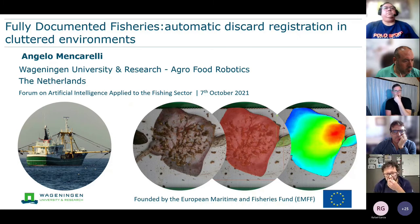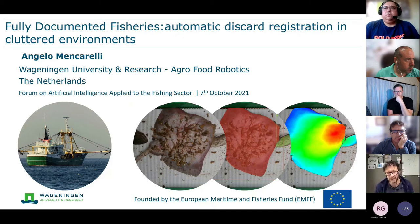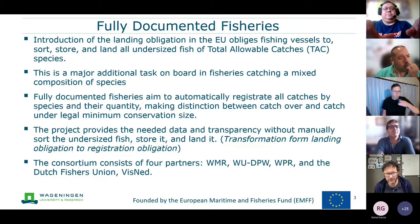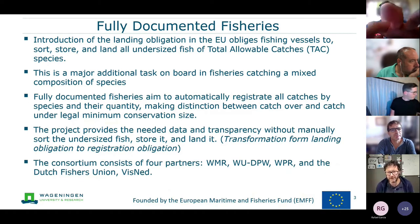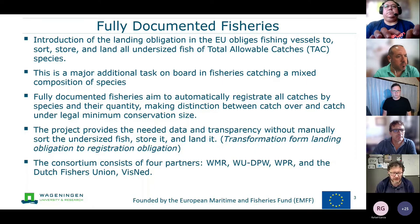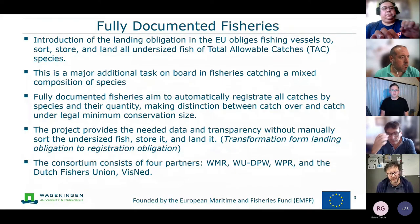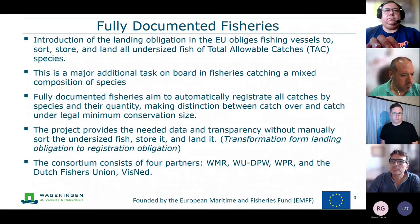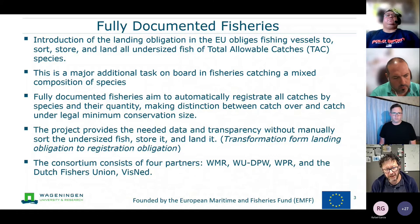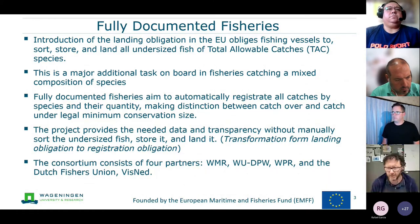Full Documented Fishery is a project founded by the European Maritime and Fishery Fund. One of the objectives is the development of a 3D camera system to classify, count, and estimate the weight by species of the bycatch as a result of fishing activity. The landing obligation obliged fishing vessels to sort, store, and land the undersized fish of the total allowable catch, which is an additional task on board.